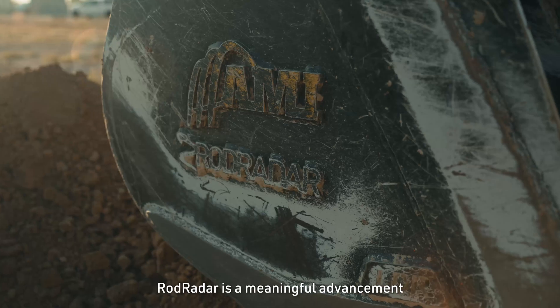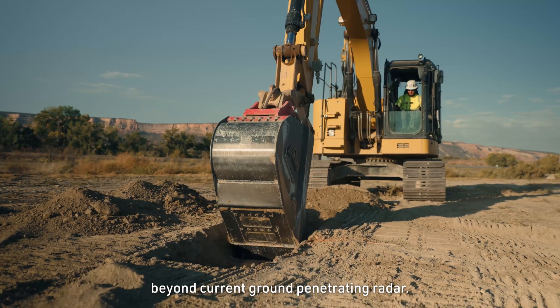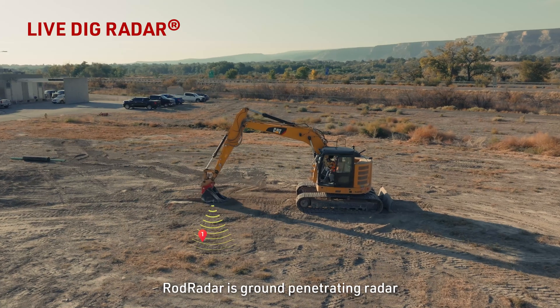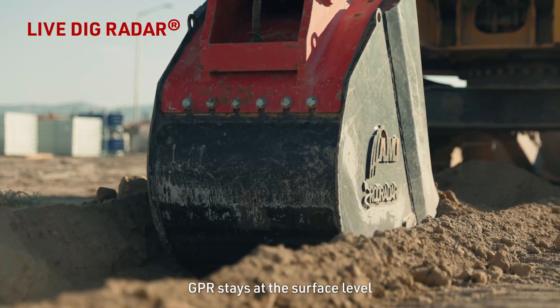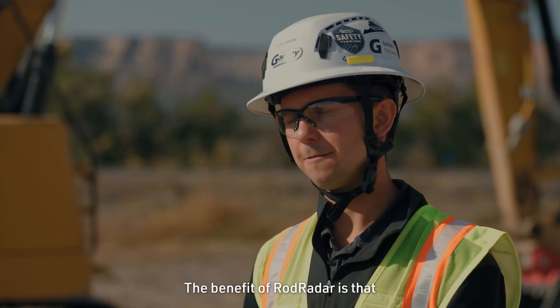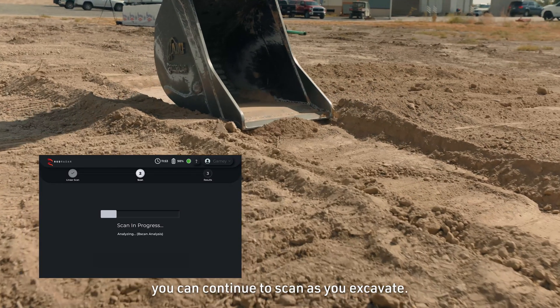So what is ROD Radar? ROD Radar is a meaningful advancement beyond current ground-penetrating radar. ROD Radar is ground-penetrating radar integrated into an excavator bucket. GPR stays at the surface level prior to ROD Radar. The benefit of ROD Radar is that you can continue to scan as you excavate.